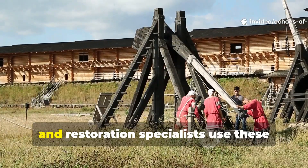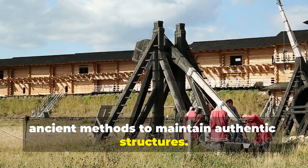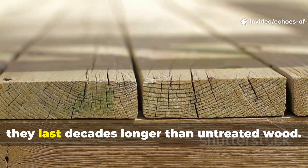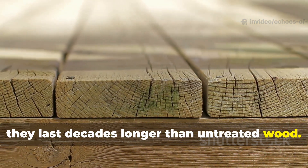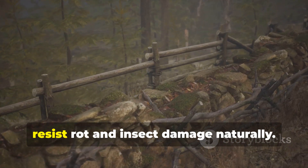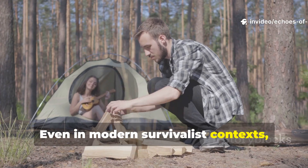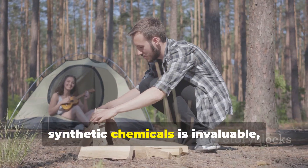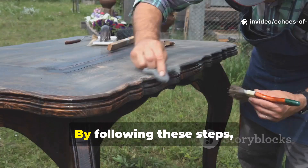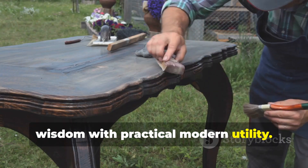Historians, re-enactors and restoration specialists use these ancient methods to maintain authentic structures. Outdoor decks and gazebos treated with controlled charring and oiling last decades longer than untreated wood. Garden posts, bridges and cabins built with these principles resist rot and insect damage naturally. Even in modern survivalist contexts, knowing how to preserve wood without synthetic chemicals is invaluable, especially in remote areas where replacement timber is scarce. By following these steps, you are essentially combining historical wisdom with practical modern utility.